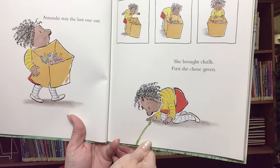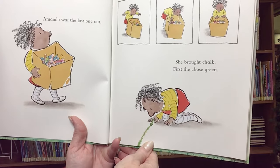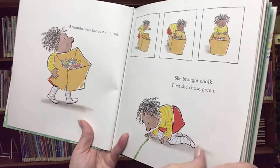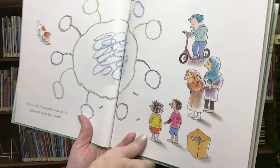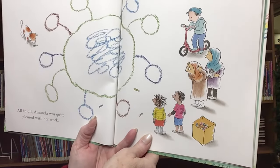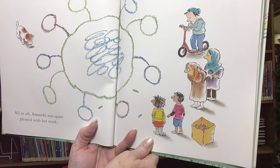She brought chalk. First, she chose green. All in all, Amanda was quite pleased with her work.